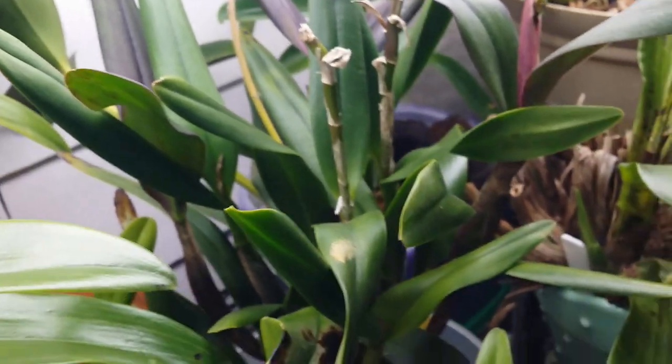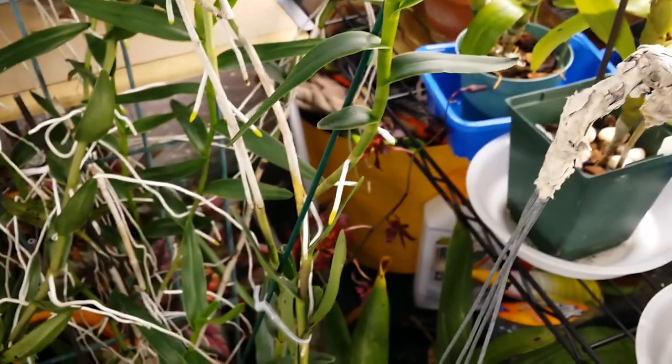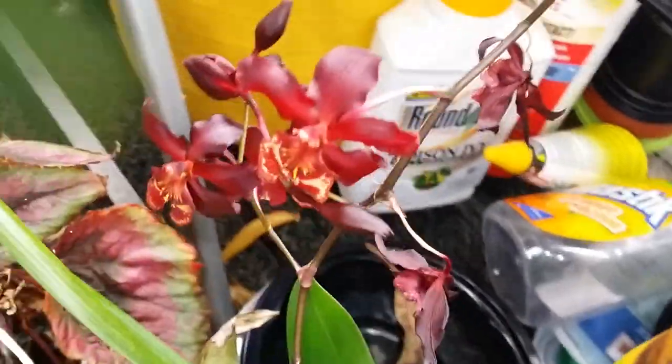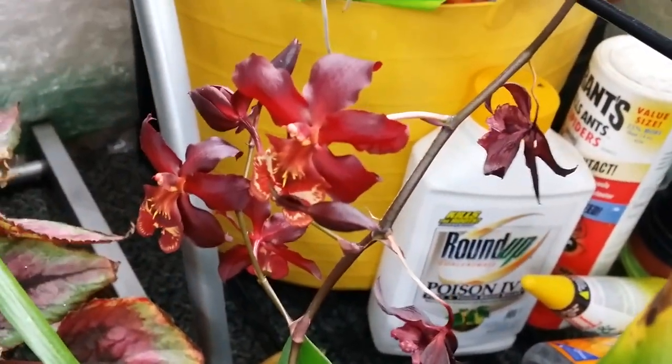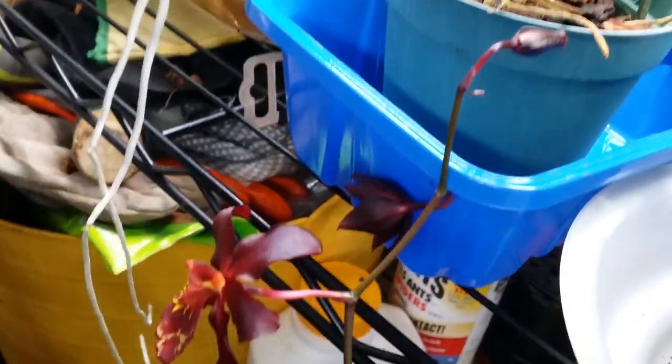My oncidium — I have two oncidiums just flowing. Let me see if I can spot the other one. I don't know, maybe it's forced flowering. The other one is on the floor. It's right there. That's the flower — wow!